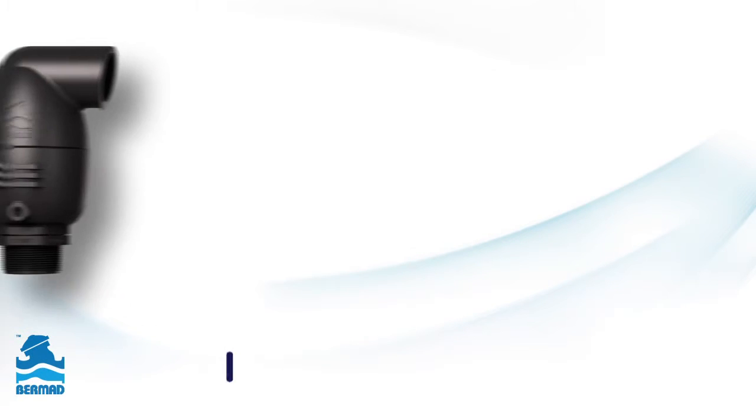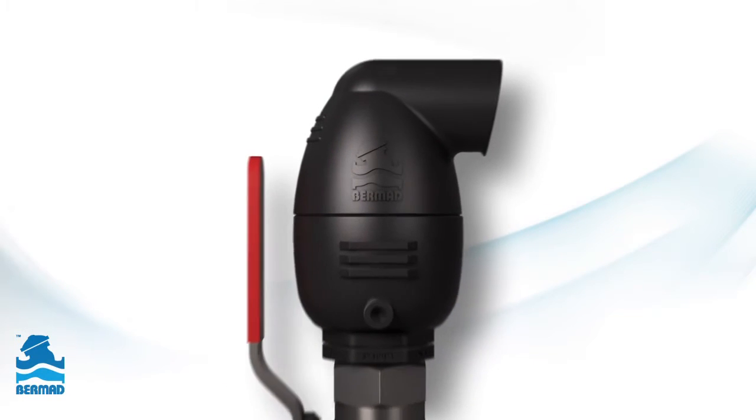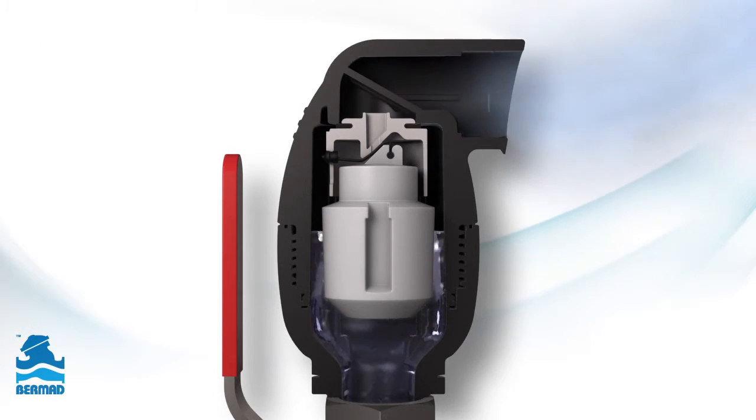The Bermat C30 is a high-quality combination air valve used in a variety of water networks and operating conditions. During the initial pipeline filling, high airflow exits the pipeline to the atmosphere through the air valve's kinetic orifice.